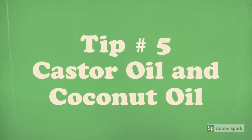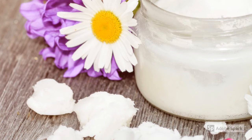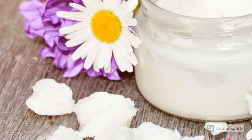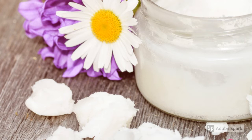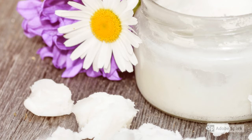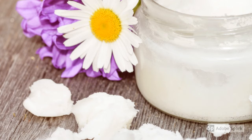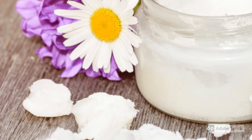Tip number five: massaging your head with castor oil and coconut oil. Castor oil mixed with coconut oil can become a mixture with amazing properties. Massaging these oils on a balding area invigorates the scalp, increases blood flow to the affected area, and encourages hair growth. Massage the mixture of oils on a bald spot for about five minutes, leave it on for about an hour before rinsing, and repeat this process at least two to three times a week for the best results.